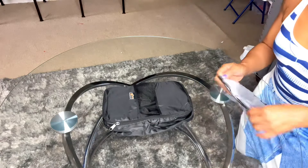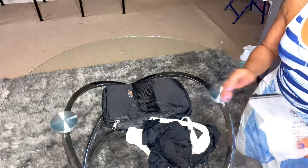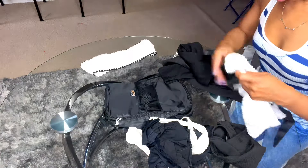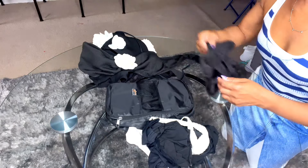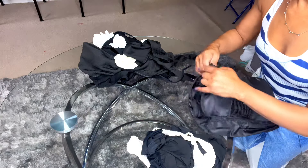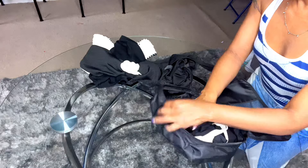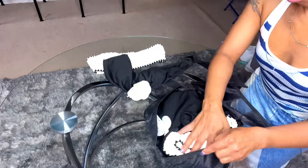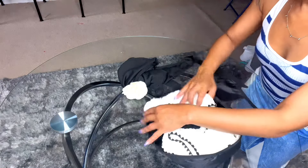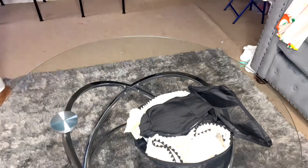In the next packing cube, I'm going to pack my bathing suits and my underwear. I had them in these little sandbags — I'll just put them right in. I have three bathing suits, my underwear, and I think I can pack my socks in here as well. That's kind of where the panties go, and then maybe my socks.